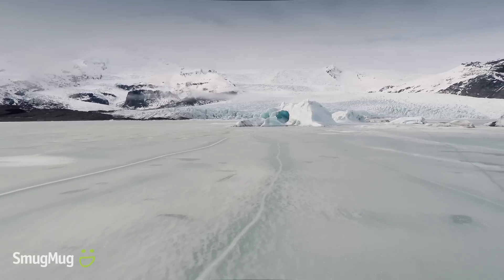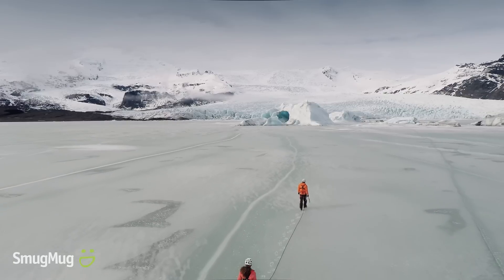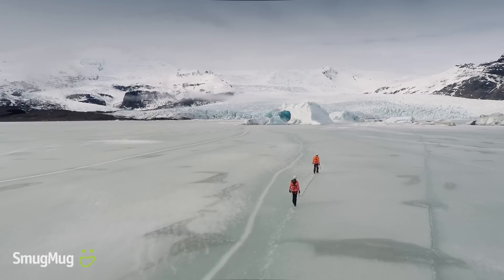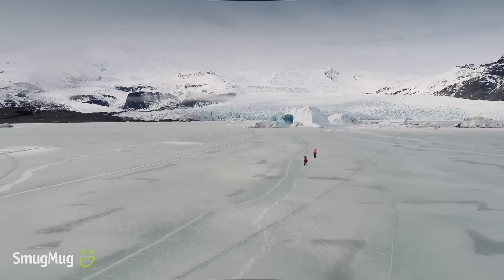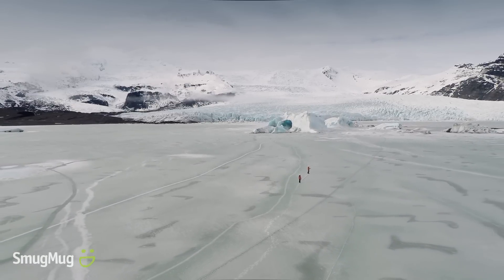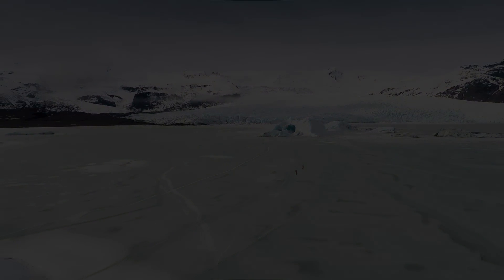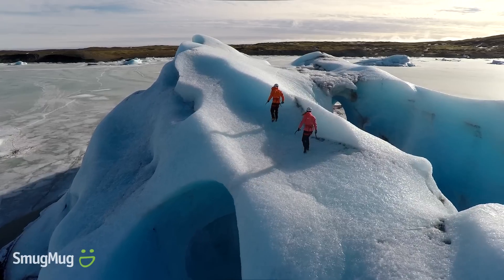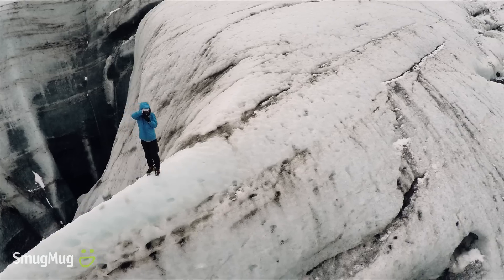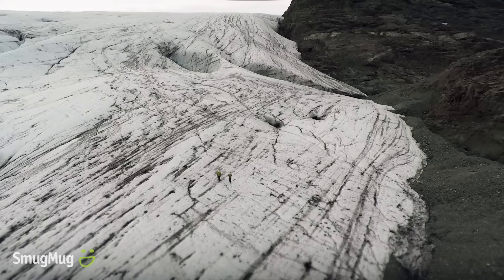This idea of adventure means different things to different people. But the one common element is this idea that you're not sure how things are going to turn out. Having Clem and Rahel tethered to one another, methodically picking their way across this vast frozen lagoon, was just one of the many unknowns for us. The one thing we were certain of was that we were all pushing our boundaries in our own way. We all kind of accepted that we'd leave some things to chance in exploration — just pack our bags, hit the road, and go after it.